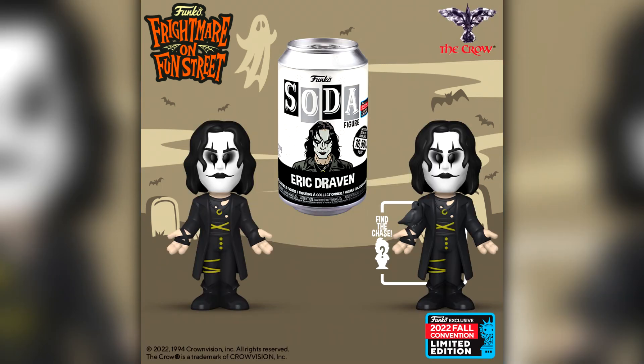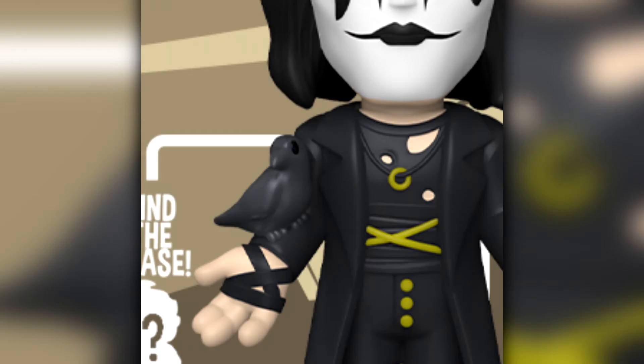We did then get another Soda announcement: Eric Draven from The Crow, of course played by Brandon Lee who tragically died during filming. It was a pretty good movie, I did enjoy it. The chase — I was trying to think what was different — he actually has a crow on his right hand. You might have to zoom in because it's black on black, but there is a little crow on his right hand.